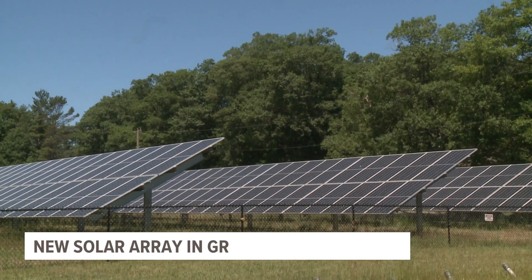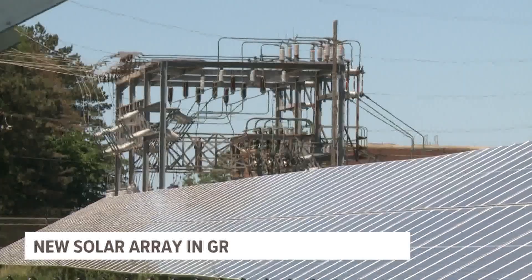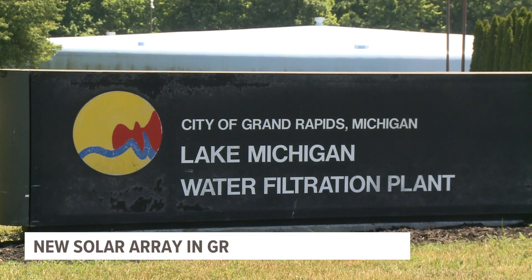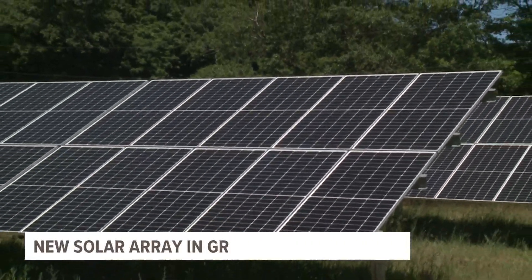This is a game changer for us. One step at a time, a newly activated solar array will help Grand Rapids with its renewable energy efforts. Earlier this month, the switch was flipped at the city's Lake Michigan filtration plant in West Olive Township. This array is just shy of one megawatt in size, takes up three acres, and it will provide the water plant with about 10% of its electricity needs.